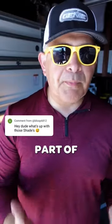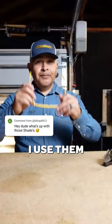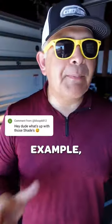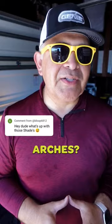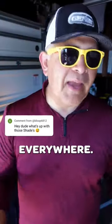Thank you for noticing. My yellow shades are a part of my brand. In fact, I use them as a marketing tool. For example, how many times have you gone down the road or the freeway and missed those McDonald's arches? You can't. They're visible from everywhere.